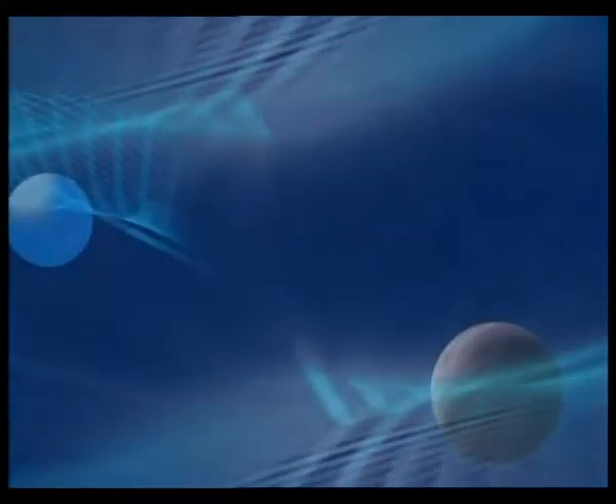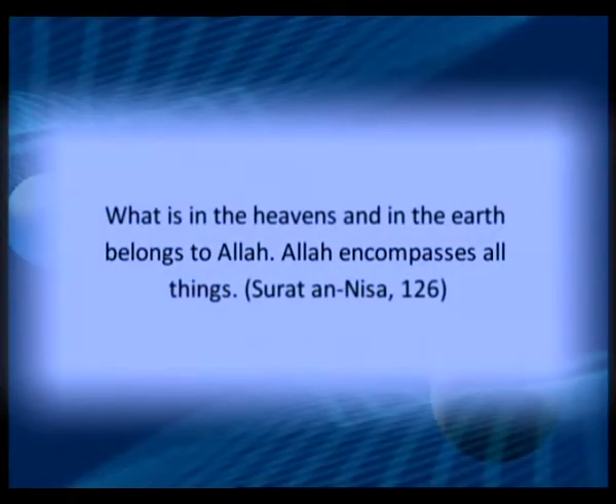Therefore, it is impossible for any of the properties of the carbon atom, which are so essential for life, to have come about by coincidence. Allah created the carbon atom with all of its different characteristics, just as he did everything else. What is in the heavens and in the earth belongs to Allah. Allah encompasses all things.